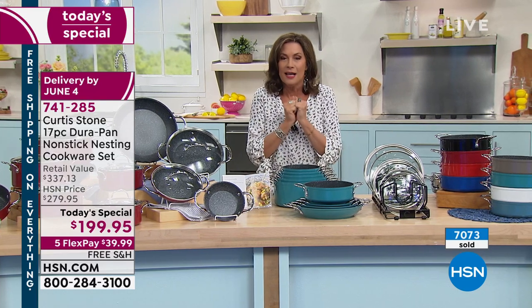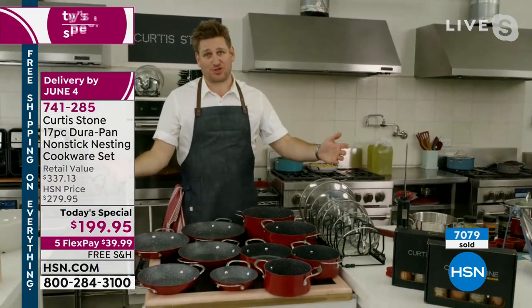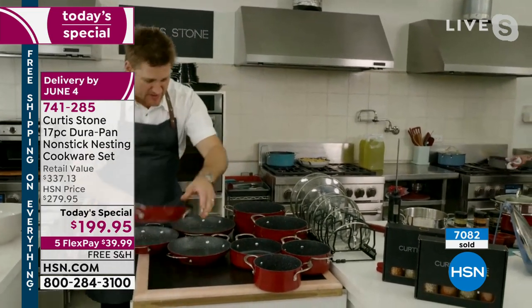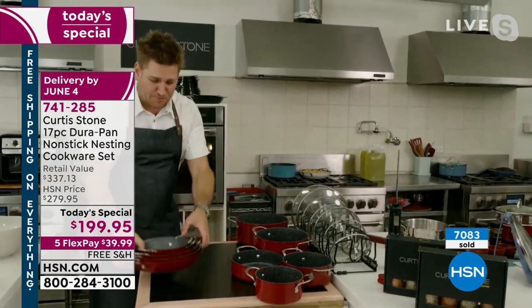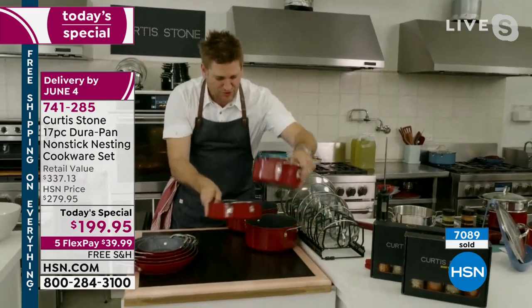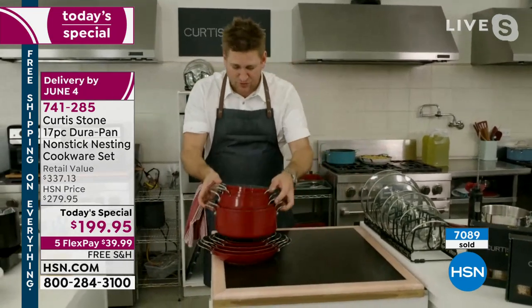Chef, we only have a couple of minutes left. Tell us why you love this set. Well, first of all, we all love a lot of cookware, but we don't like to store a lot. Let me show you how this packs down: you start off with the six, the eight, the nine, the eleven — five gorgeous big sauté pans. Then the saucepans: one, two, three, four, five. Ten pieces of cookware with seven incredible lids.